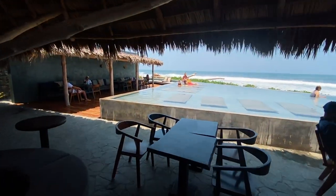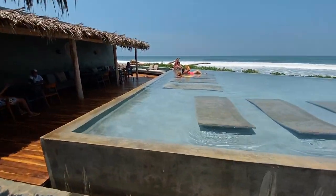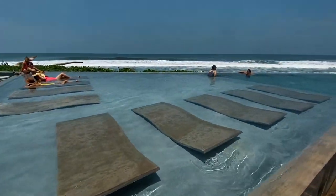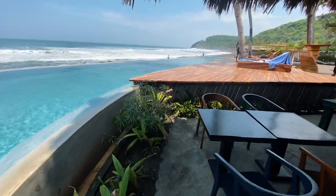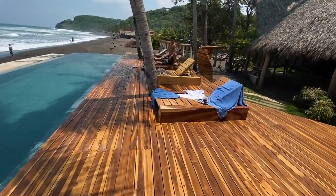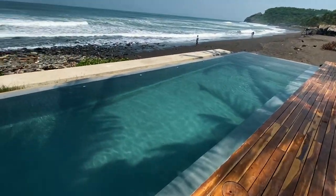Over here looks like it's an infinity pool — this is really cool. More lounge access. The infinity pool just drips right over the edge. Let me climb up here for a second. Over here we got these little seating areas. Nice infinity pool.